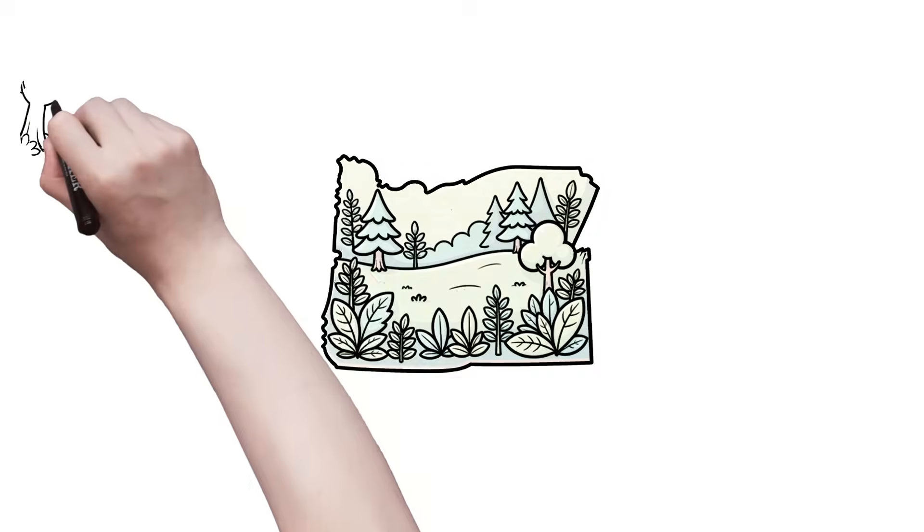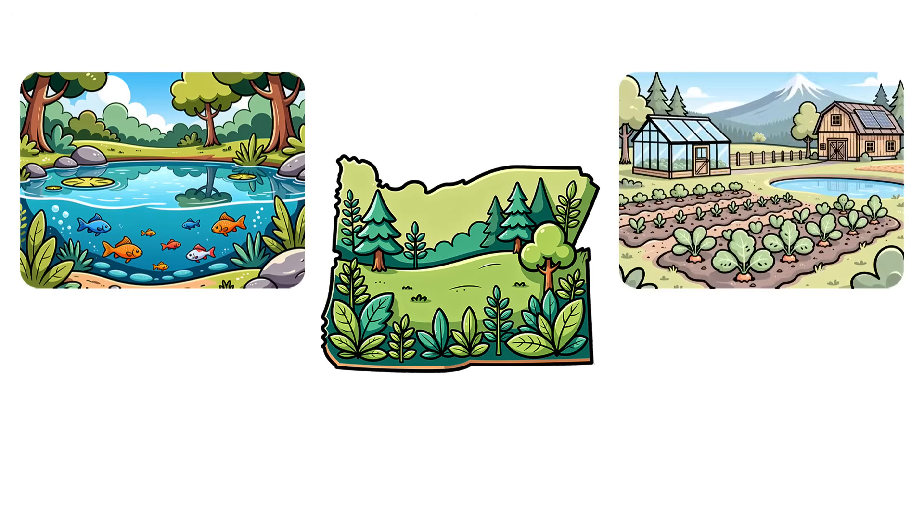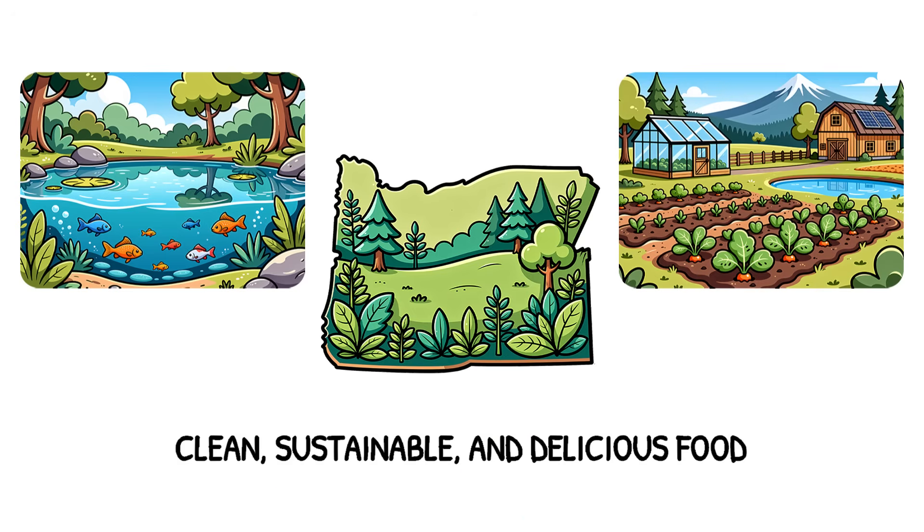Here in Oregon, something fresh is growing — a farm where fish and plants work together to grow food that's clean, sustainable, and delicious all year long.